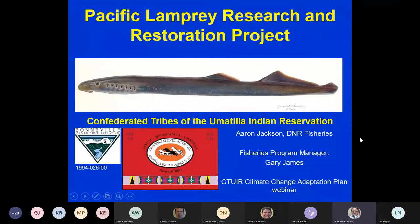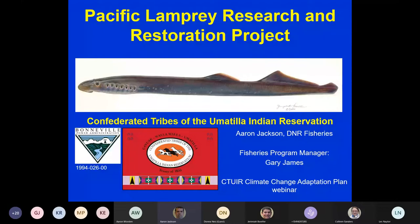My name is Aaron Jackson. I currently serve as the project leader for the Pacific Lamprey Research and Restoration Project. This project started in 1994 and is funded by Bonneville Power Administration and the U.S. Bureau of Reclamation.